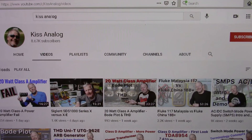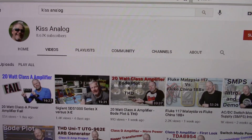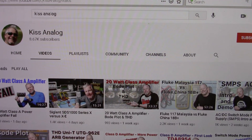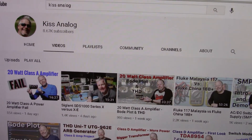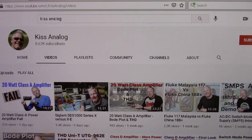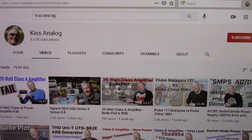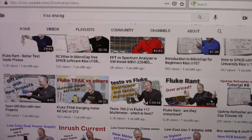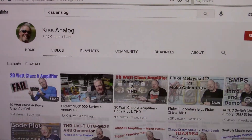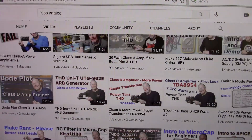I want to give a couple of channel shout-outs — I'll put the links in the description. First up is KISS Analog, Eddie Ahu. He's the one who sent me the Tektronix multimeter, and I certainly appreciate that. You might want to check his channel out because he does audio amplifier videos, power supply design videos, as well as test equipment. He's worked professionally designing power supplies, so give him a shout-out — I'm sure he'd really appreciate that.